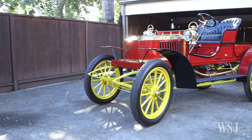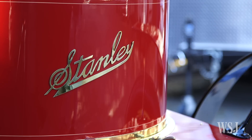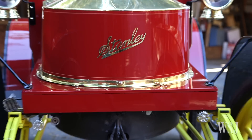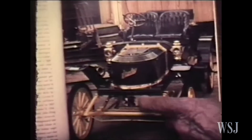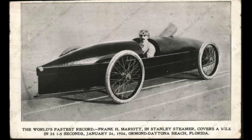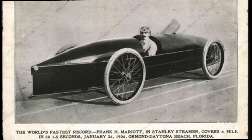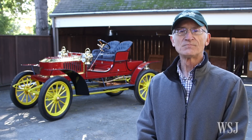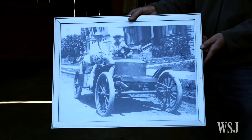This car is a 1906 Stanley Steamer Model H, and it's arguably America's first muscle car. It was also the world's fastest production car in 1906, faster than any other European car. A factory racer of this car achieved the world's land speed record of over 127 miles an hour, and that record stood for four years until 1910 when it was finally beaten.